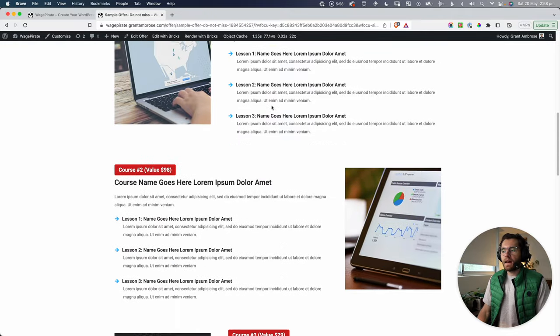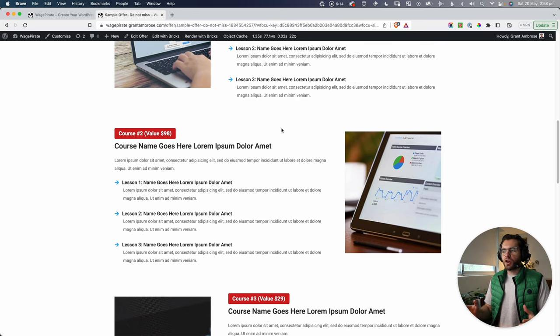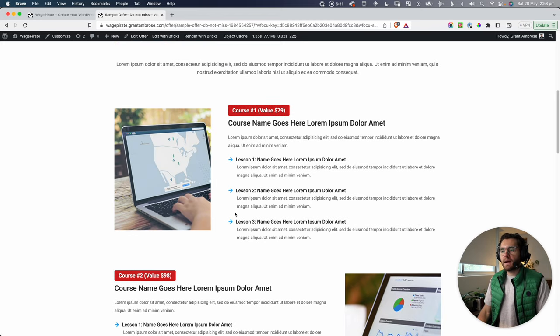Now, this isn't what I actually have set up on my website — it's not a real funnel, I just made it quickly to show what's possible. You might not want to upsell a consulting call with a course, but it's an easy way to demonstrate that you can add an upsell after the consulting call is booked. It could be anything — a physical product, anything — I just want to show you that you can upsell people with this solution.